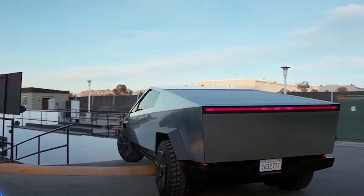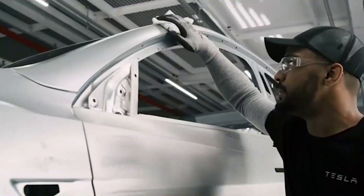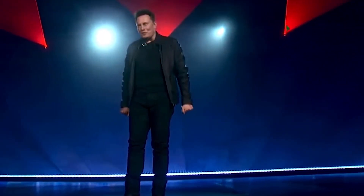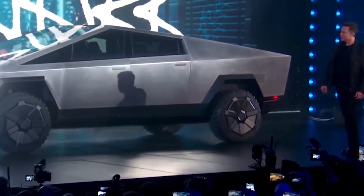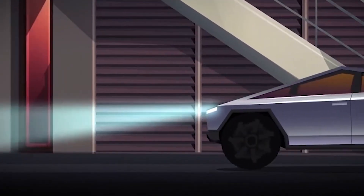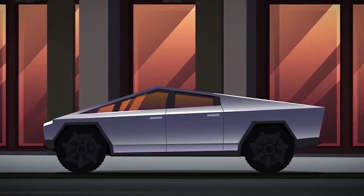Here's everything we know about Tesla Cybertruck — its release date, features, range, specifications, accessories, and more. During his presentation, Elon Musk warned that the design could be too polarizing due to its futuristic Blade Runner-style appearance, and no one knew exactly what he meant. But now it is clear that he was not kidding.